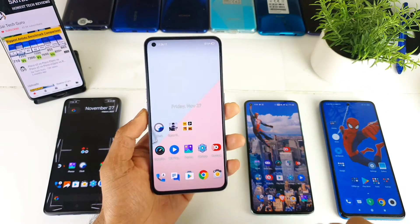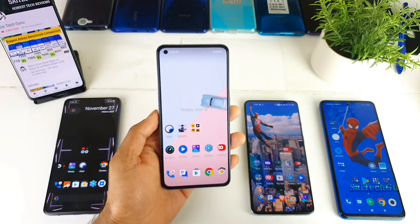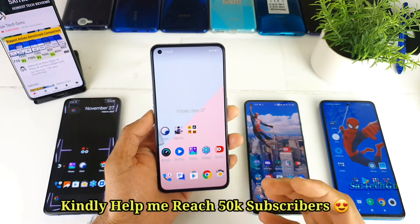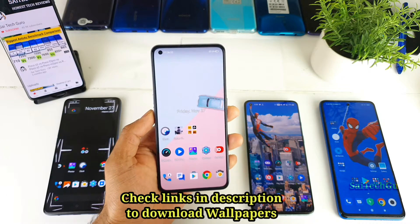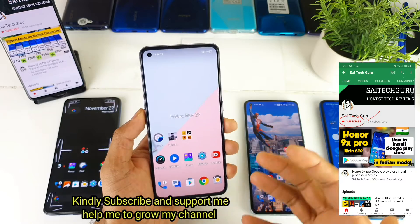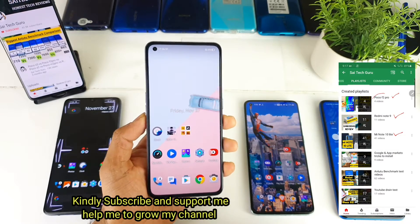Hi friends, I am Sai Chitania. Welcome back to my channel Sai Checker. In this video I will be talking about one of the best live wallpapers. This is a video I will be doing every month — I will be selecting one of the best live wallpapers, and this month I decided to select an application which is very good in terms of live wallpapers.